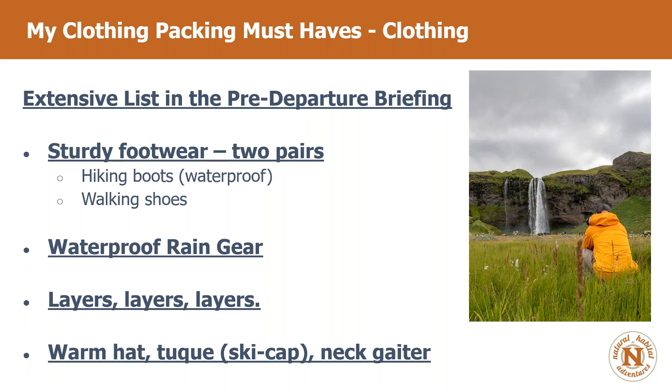Layers are my clothing packing must-have — for feet, legs, and torso. I like to have layers and options. We often don't have access to our checked bags, which are tucked away in the bus or back at the hotel. So it's always good to have layers with you. A warm hat, toque or ski cap, neck gaiter, and gloves are also really important. I bring a ball cap, a ski cap, a neck gaiter, and gloves.